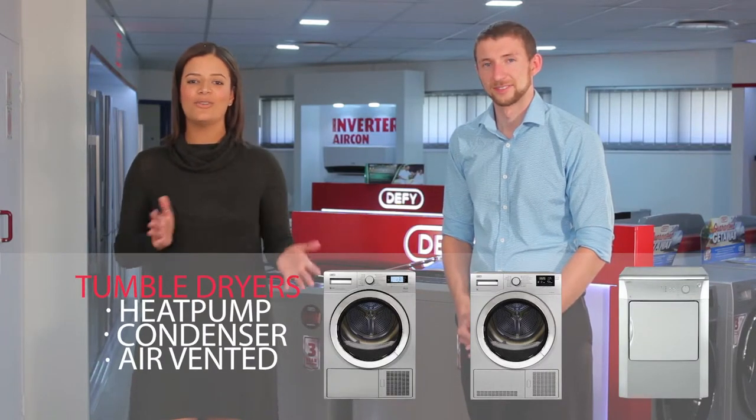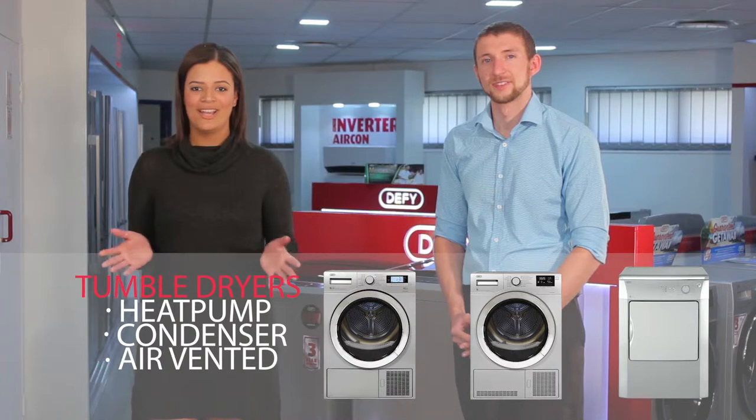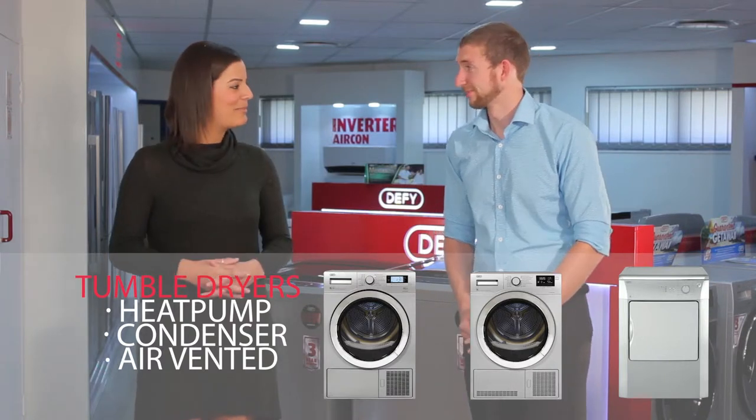I'm standing here with Andre, our newest product specialist for laundry, and he's going to let us know a bit more about the dryers. So we have three types of dryers: our heat pump, our condenser, as well as our air vented, and there's a lot of confusion about how each of them works. So Andre, tell me about the air vented.